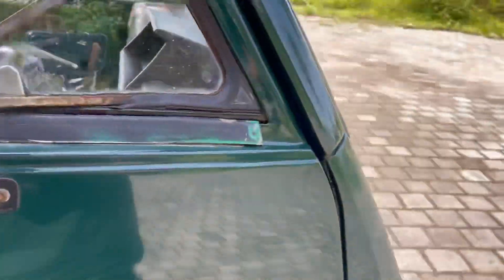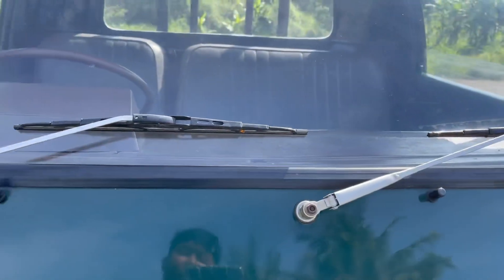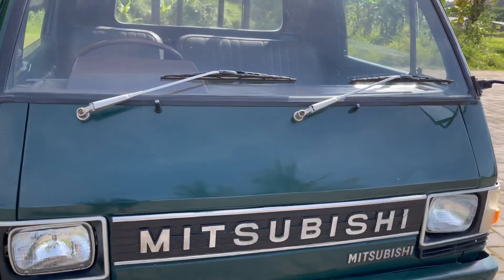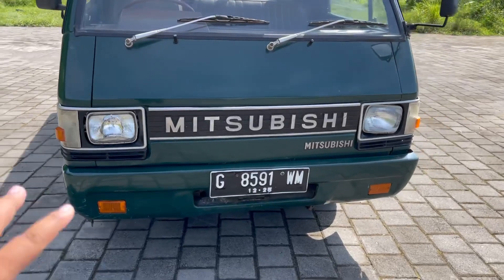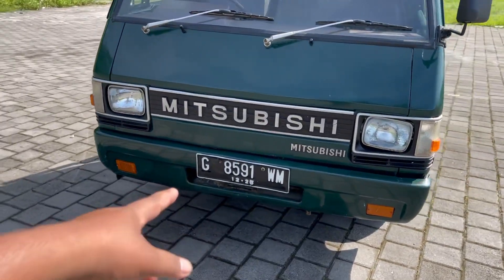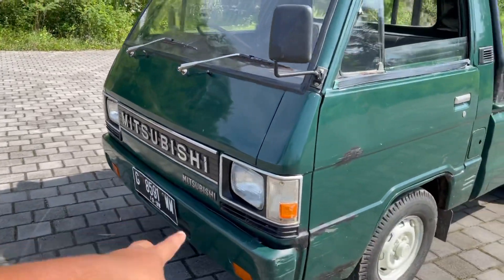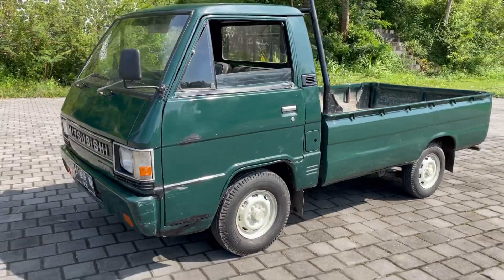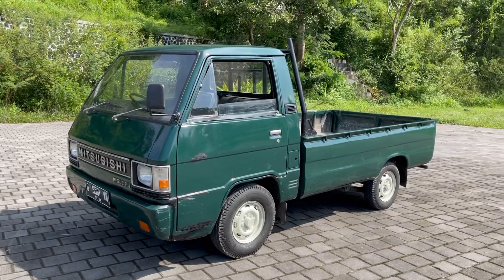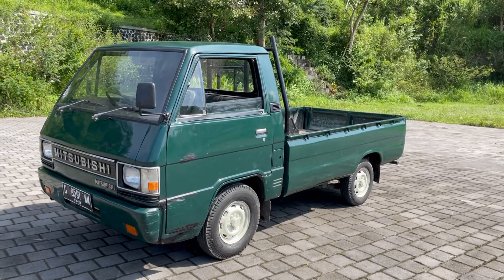Jangan lupa untuk bodinya juga, ini masih cukup cakep. Wiper ini semuanya juga normal nyala. Terus lampu-lampu, grill depan ini masih rapi, bumper juga masih rapi. Ini cuma telat beberapa bulan aja untuk pajaknya, sekitar 3 bulan. Jadi bukan terlalu PR yang berat ya untuk pajak.